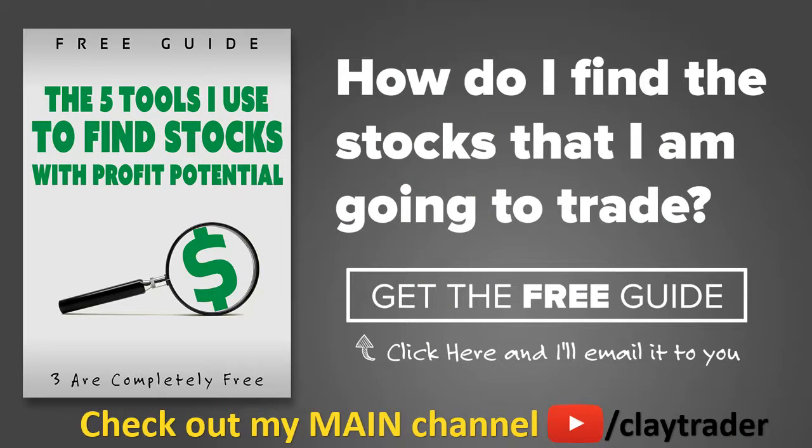One of the most popular questions I get is: hey Clay, how do you find the stocks that you trade? So what I've done is put together a free resource guide where I talk about the tools I use to locate stocks that I find interest in and think may have potential. If that sounds like something that could add value to you as a trader, click right there to get access to the guide. It's very short and to the point, and it is free.